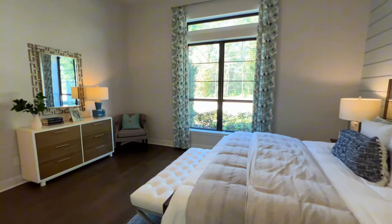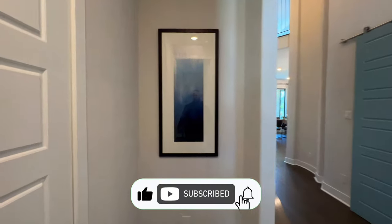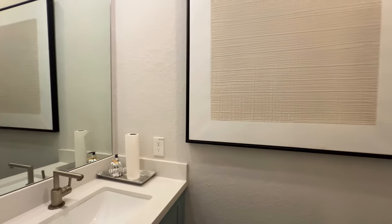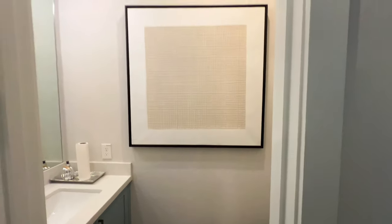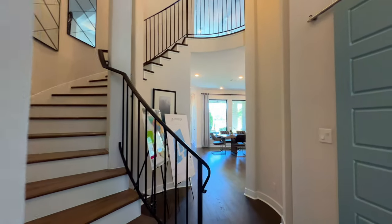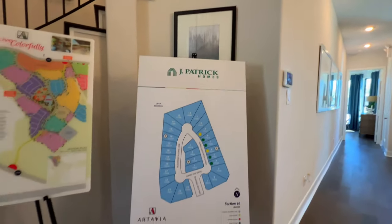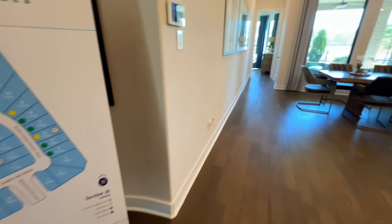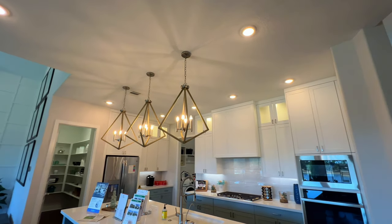Inside of here you do have wood flooring as well. You also have a powder bath — this one has quartz countertops with floating countertops and a stainless steel lighting fixture. And then this area is perfect — you can put your Christmas tree right here. This will be going into the kitchen.